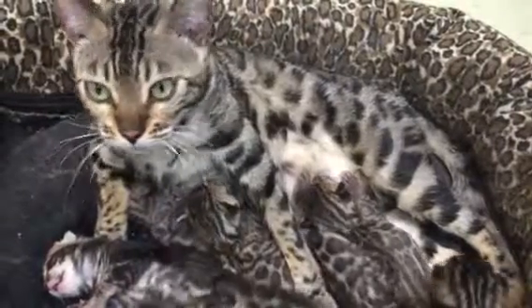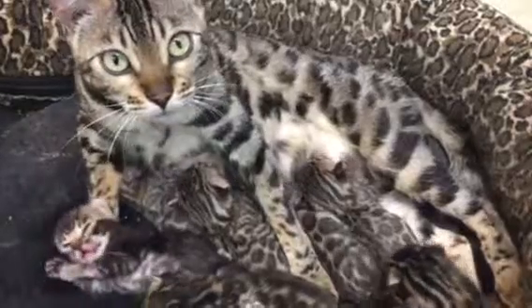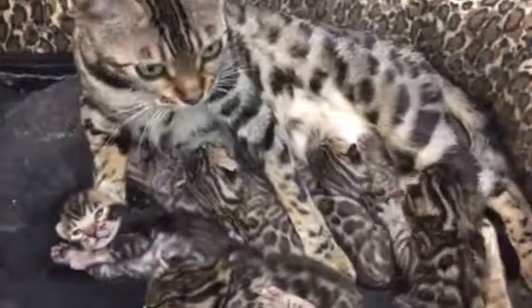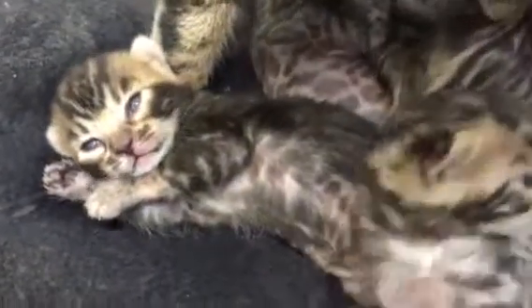Hi baby. This is Dreamcatcher, and here we have a mixed litter. She is actually looking after Bella's babies. Look at you, little darling.